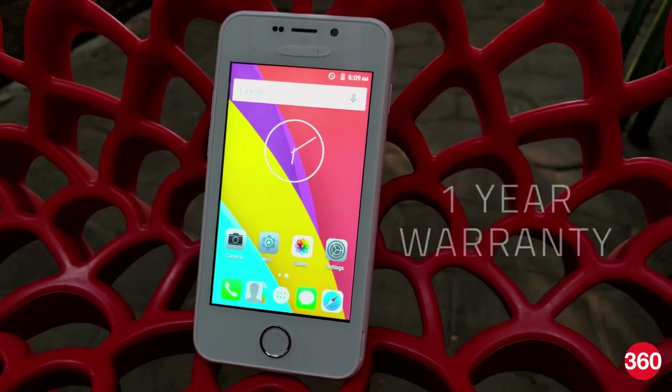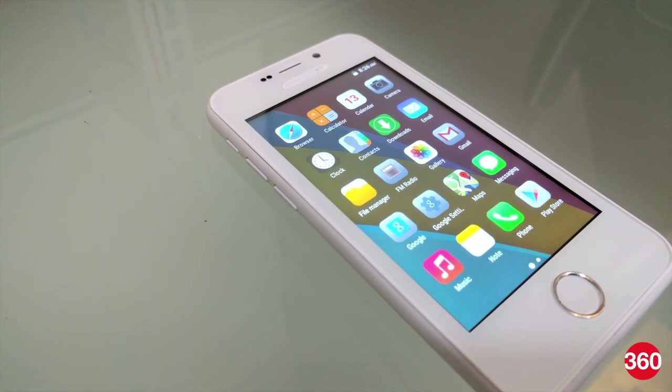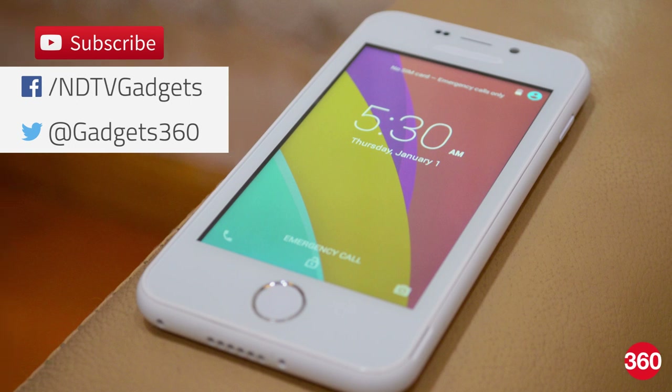In terms of after-sales support, the phone comes with a 1-year warranty and the company claims it can be serviced from over 650 centres spread across the country. For more details on Freedom 251 and everything tech, log on to Gadgets360.com and remember to subscribe and follow us on Twitter and Facebook.